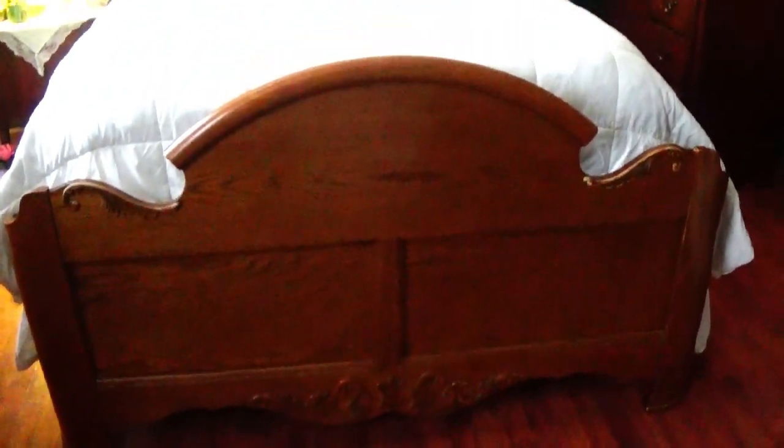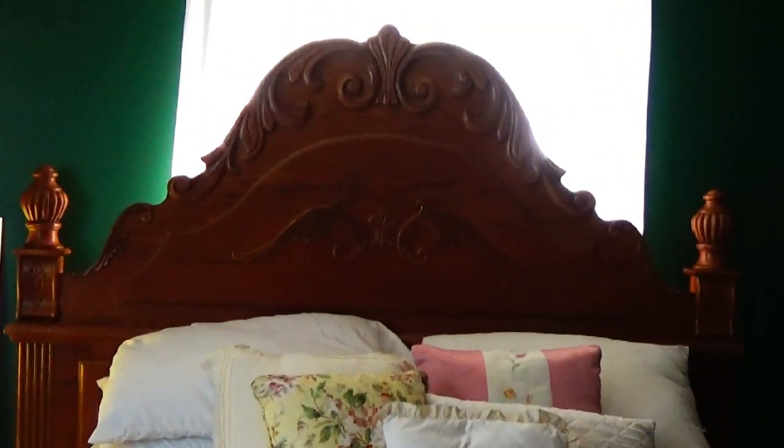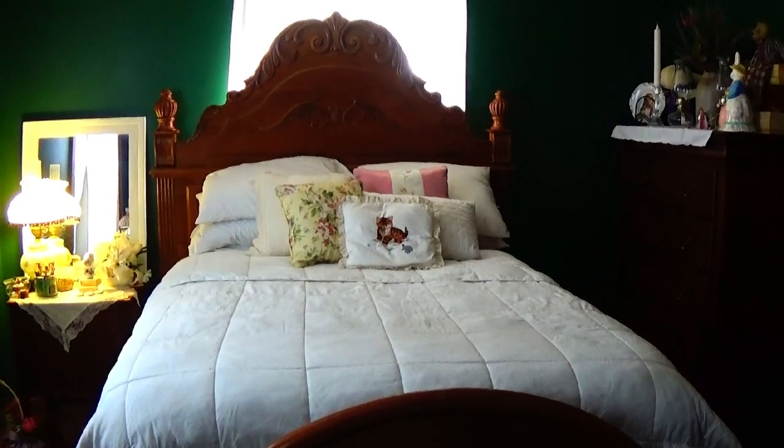I finally got the bed in, and look how pretty! Like I said, I will be changing the color of the walls to a light, light gray. I don't have dressers to similarly match, but it's got the designs on the floor and the big round corners. It is an antique bed. I just love it.